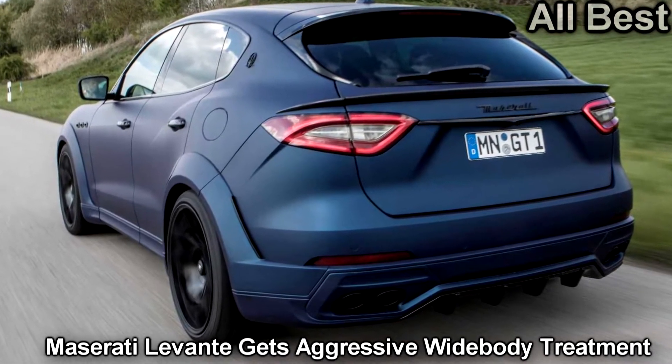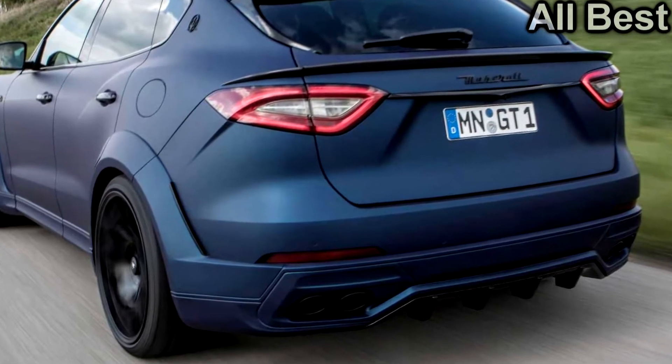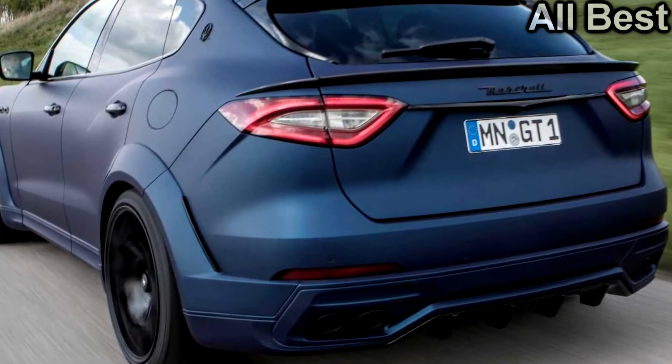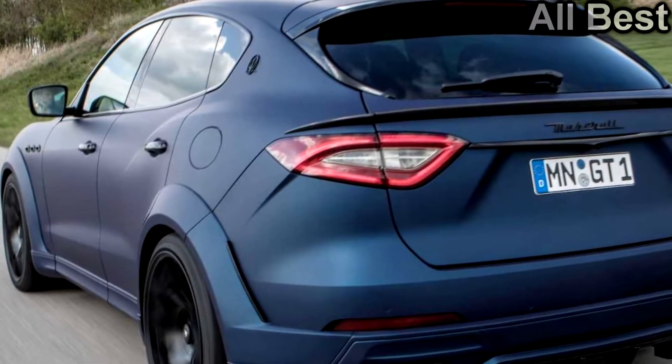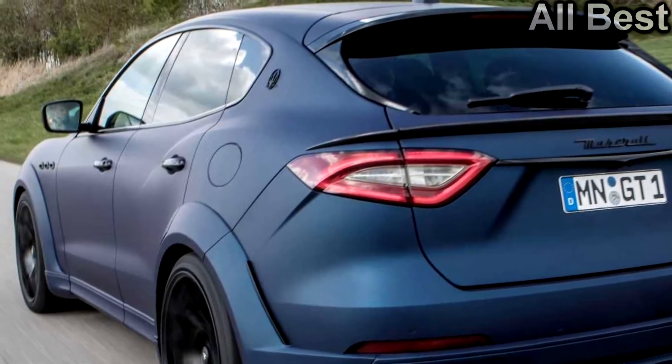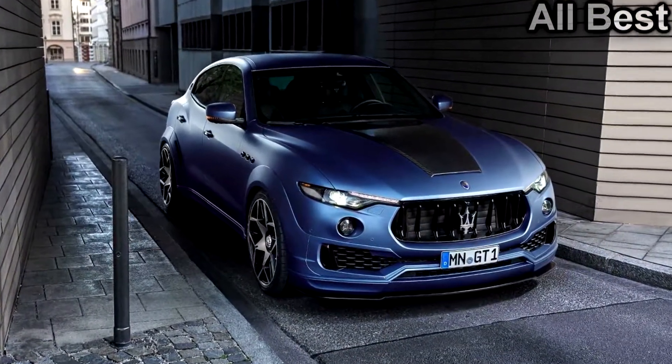Like Novitec's previous Levante, the company's latest effort adds a wide body kit to the crossover. The bulging fenders look good and actually appear like they could be from the factory. The parts add 3.9 inches of width at the front axle and broaden the rear by 4.7 inches.